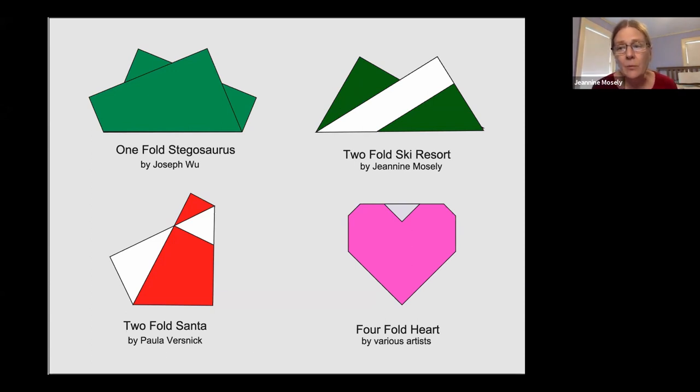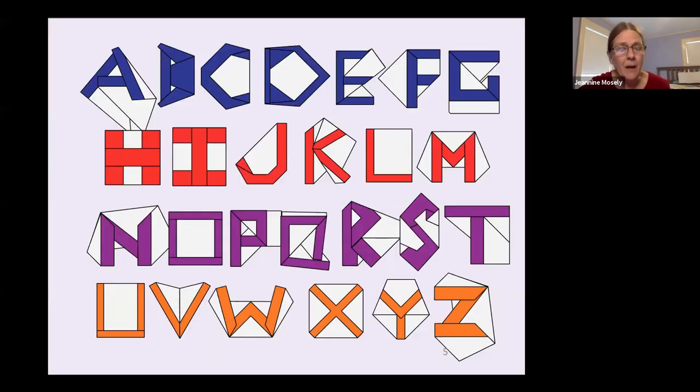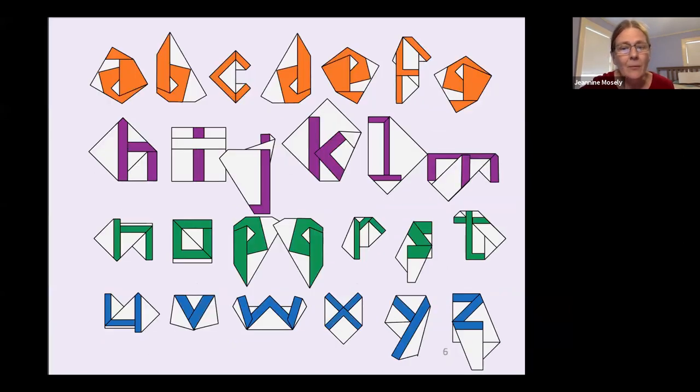This four-fold heart I designed, though a number of other folders have come up with it independently since it's a fairly obvious design. Here is my full Roman alphabet — every letter made with just four creases. Of course that's not enough; we need a lowercase alphabet as well.